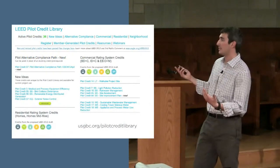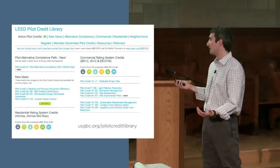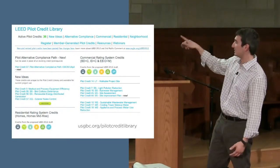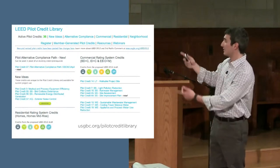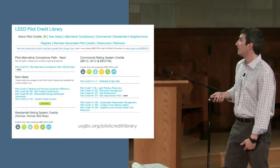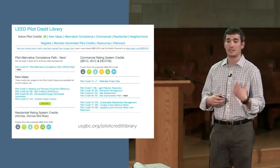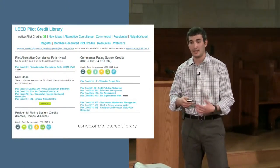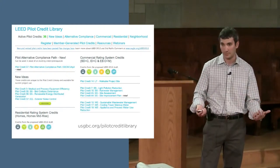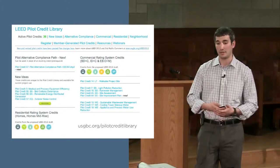This is a quick screenshot of our website — the LEED pilot credit library, accessible at usgbc.org/pilot-credit-library. Credits are organized by category: water credits, sustainable sites, and so on. The nice thing about these pilot credits is that even though they're worth one point, they link to multiple credits. If you attempt this occupant behavior pilot credit focused on energy efficiency, you're not only earning a point for the pilot credit but could potentially earn additional points in the optimized energy performance credit, which is strictly based on your reduction in energy use.